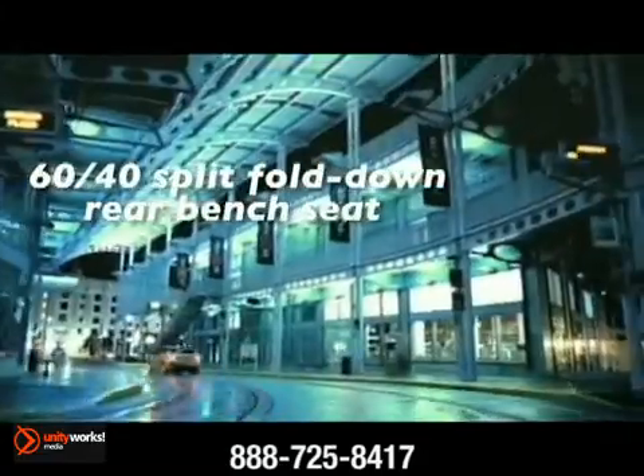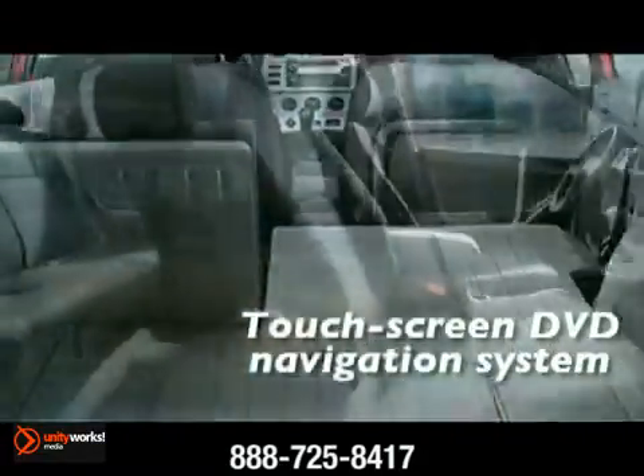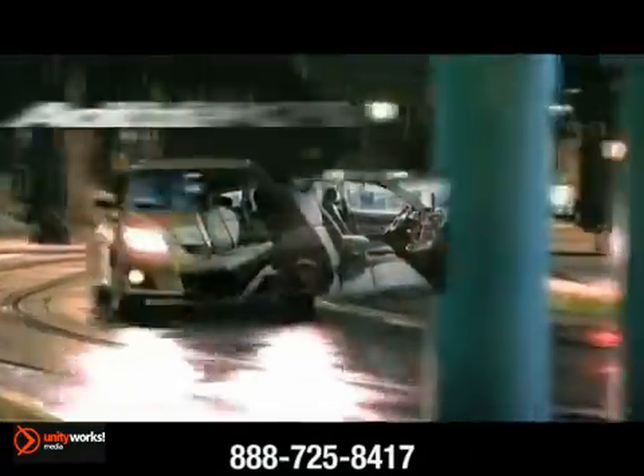The Matrix handles whatever life throws your way. The Matrix features 53 cubic feet of cargo space, a full-flat passenger seat, and a 60-40 split fold-down rear bench seat.